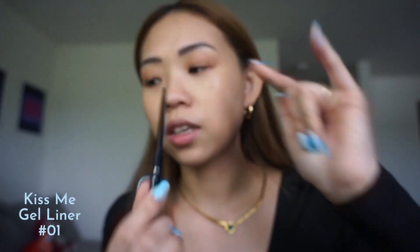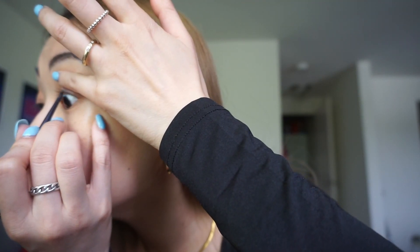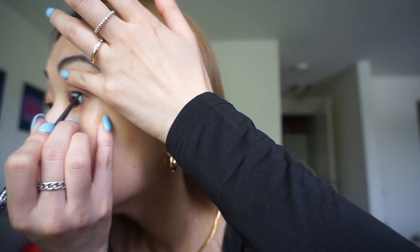I'm gonna use an eyeliner pencil from Kiss Me — I like how thin this is. I'll use it to draw inside my eye, and then I'm gonna curl my eyelashes. For mascara, I love this one because it's long lasting.